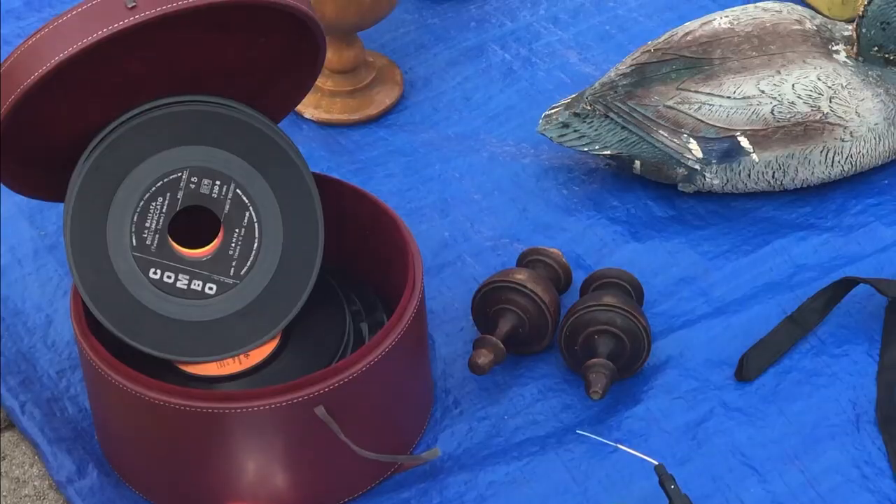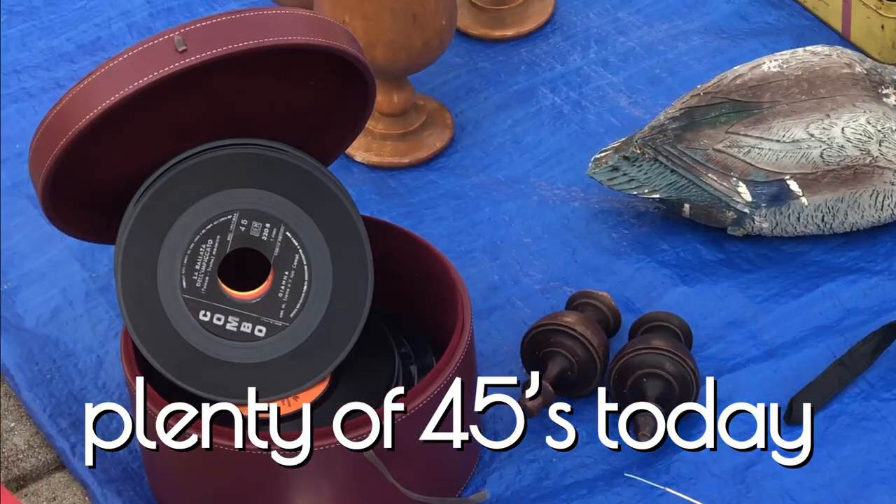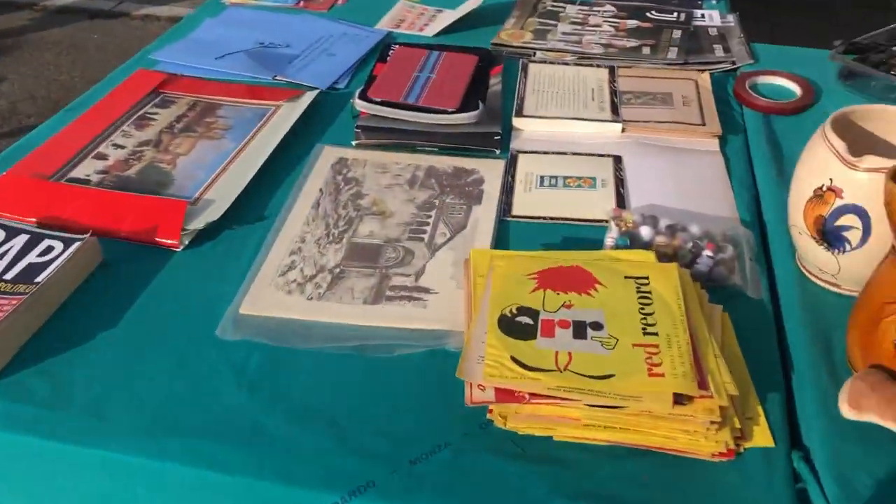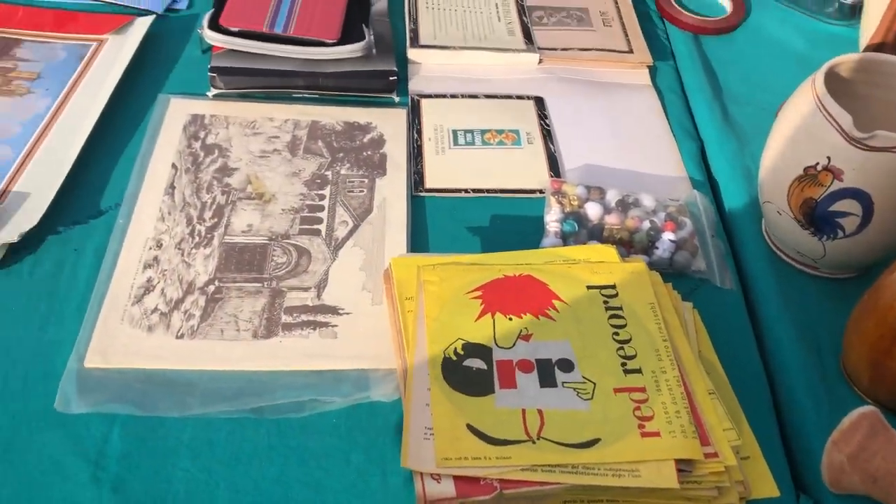Records — there are plenty of records today, mostly 45s. Surprised to see that. Look how cute they are — the little guy with the red hair.